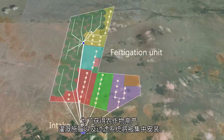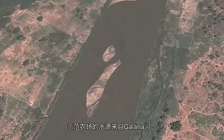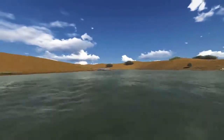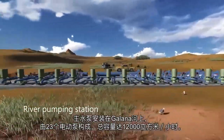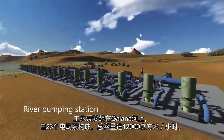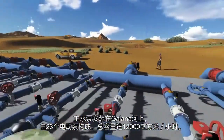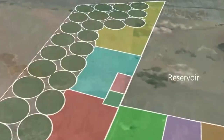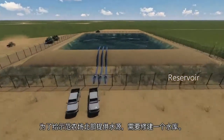Centralized fertigation and filtration will be installed in order to maximize the crop yield. The water source of the model farm is the Galana River. The main pumping station on the Galana River is comprised of 23 electrical pumps for a total capacity of 12,000 cubic meters per hour. A reservoir will be constructed in order to provide water to the northern part of the farm.